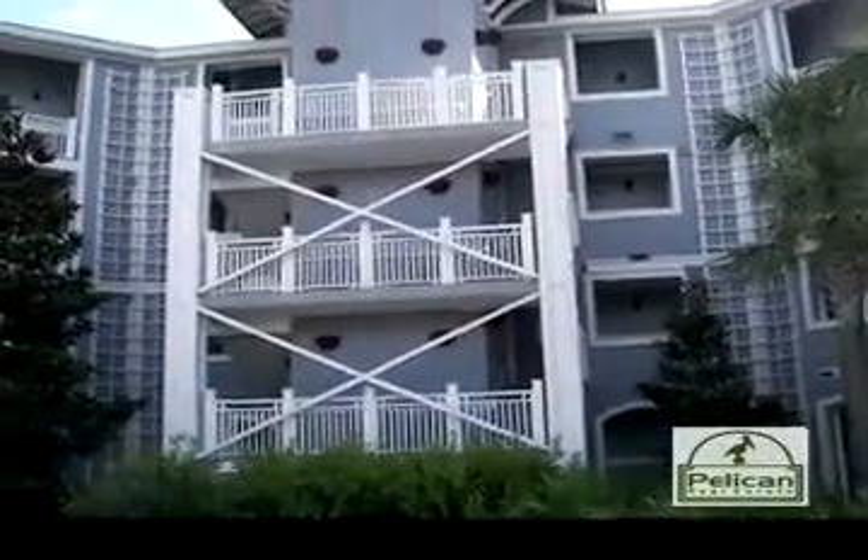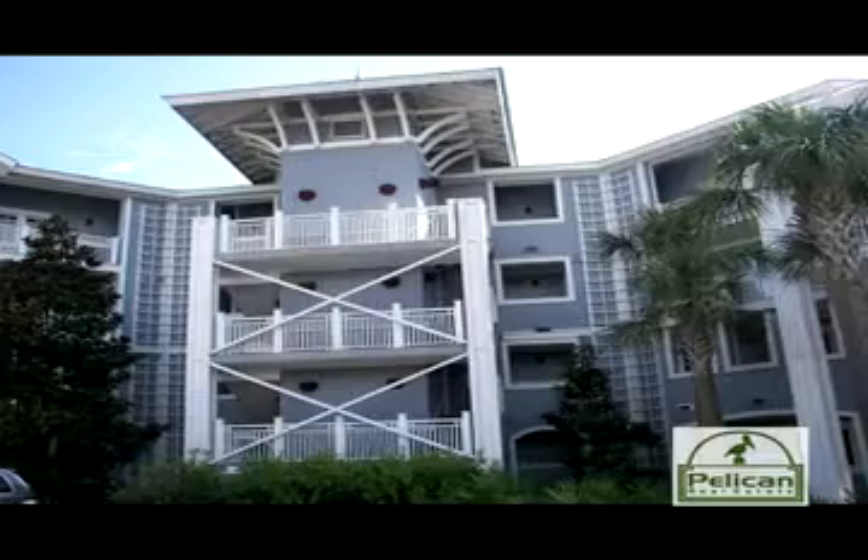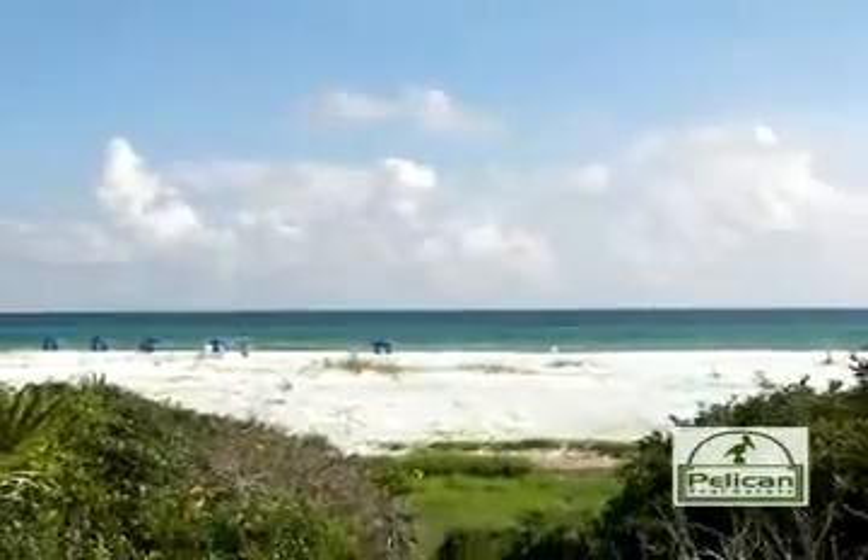This first floor unit offers amazing gulf views and makes getting onto the beach that much more convenient. Step out onto your covered deck area and walk directly out onto the pristine white sand and emerald green water.